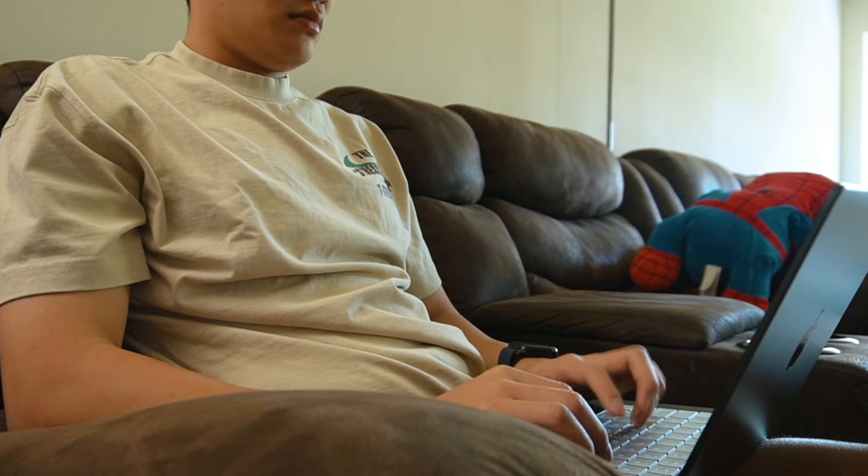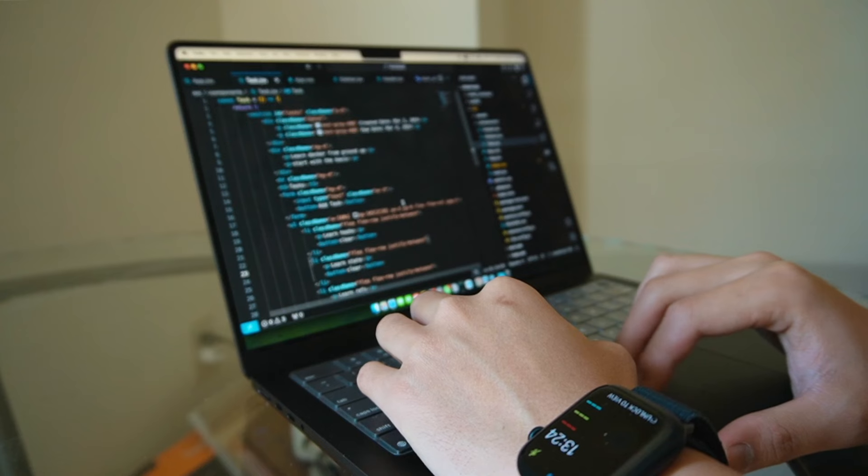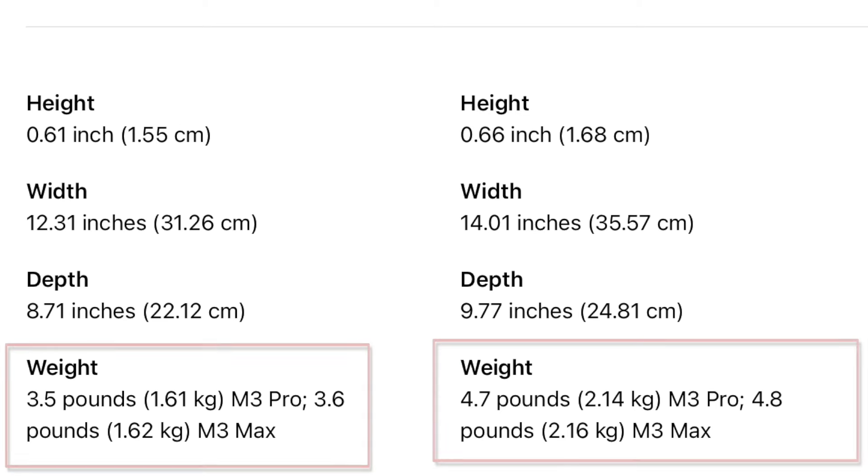I use my MacBook on my lap a lot and it's not really heavy — I think it's comfortable. I have a 14-inch display, and I can do video editing, software development, and browsing on it. I'm pretty comfortable with it. Before I bought it, I thought I would need to buy an external monitor, but for now I'm satisfied and I can do a lot of things. It's good to have an external monitor, but I'm pretty okay with the 14-inch display. If I had bought the 16-inch, it would probably be a little heavier but the screen would be bigger.